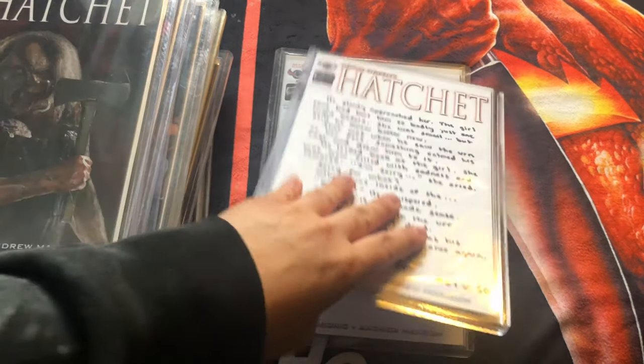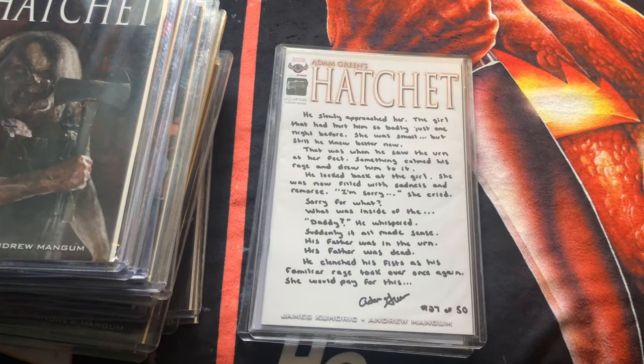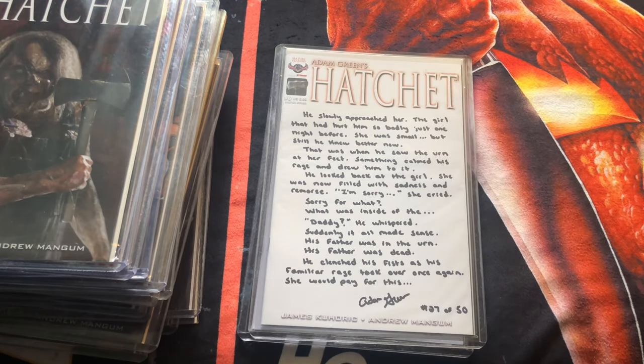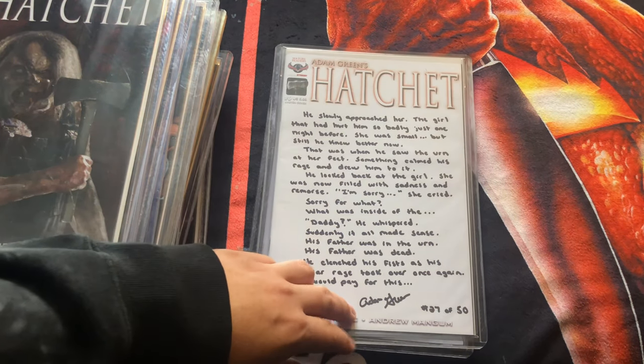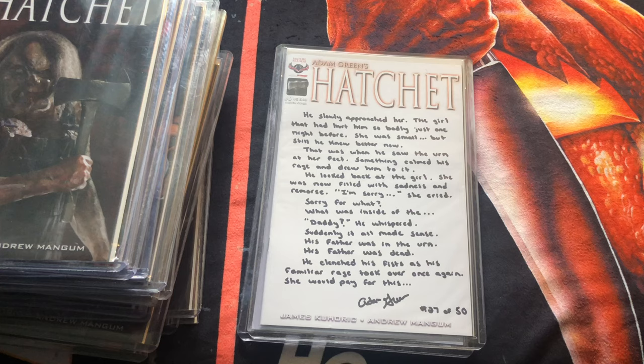The other one I have is another sketch cover, but this one actually has some writing on it. It's limited to 50, and Adam Green actually personalized and autographed it. He gives you a quote from Hatchet, signs it, and then it's numbered — which is really cool.